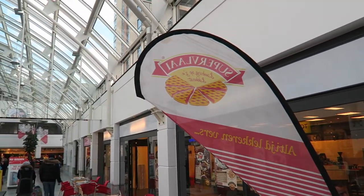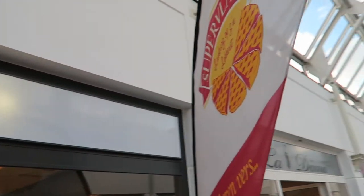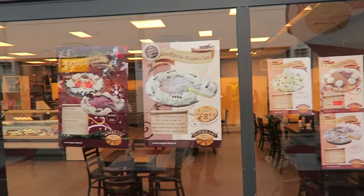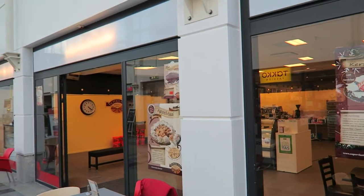Hey, what's happening guys? I'm at this place called Supervalet today, which is like a Dutch cake shop. I looked it up on the internet in this shopping centre, it looked pretty good from the pictures. So I'm going to get in and taste myself some cake.